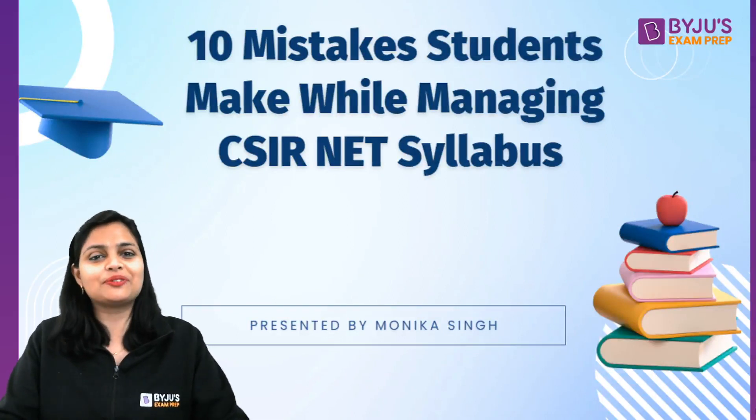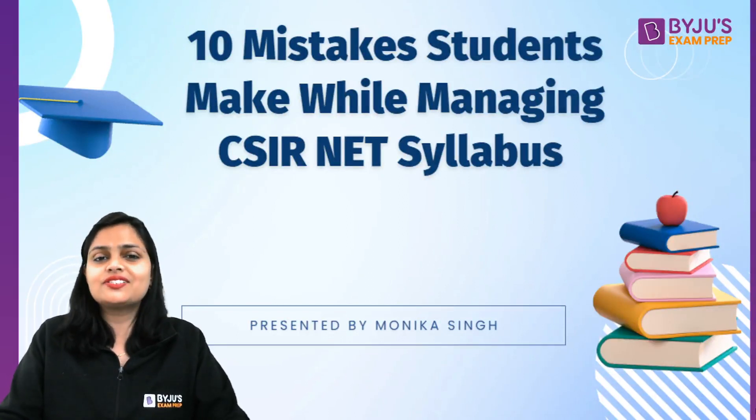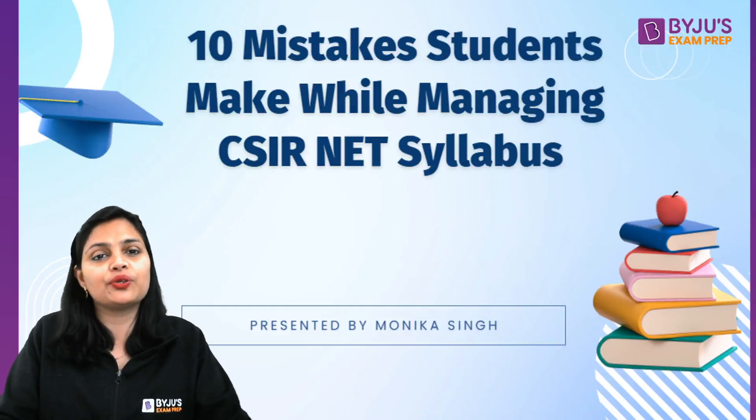Hello everyone. Welcome to Baiju's exam prep. This video is going to be very important for your CSIR NET June 2024.